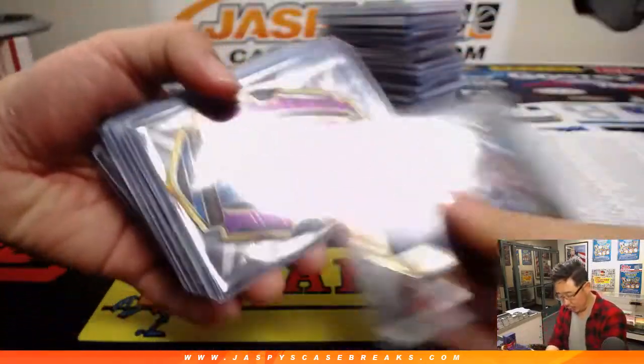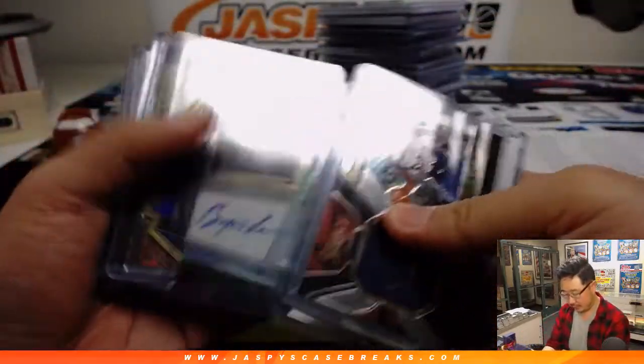Pretty solid break overall. Some nice die cuts, some nice parallels — I like that gold.